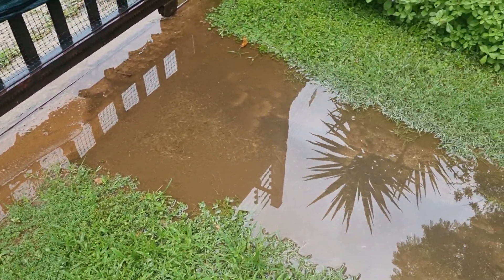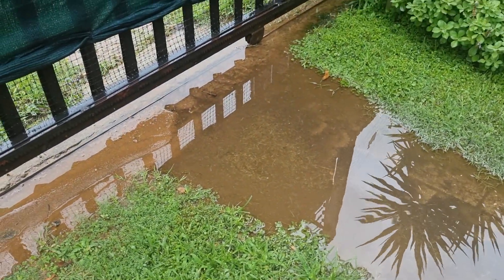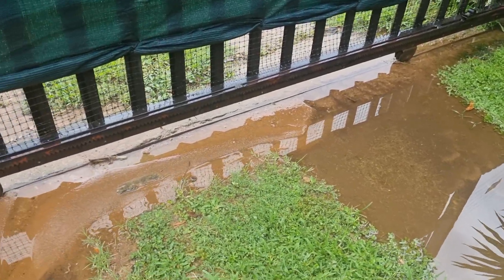But on this side, it's even worse. You can see that the level is not right at all and the water was ponding. This is not ideal.